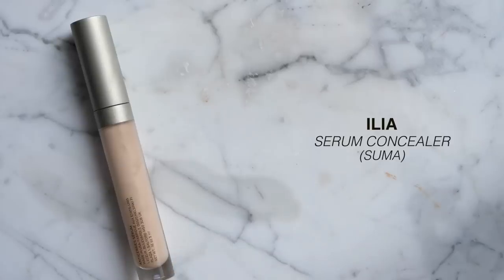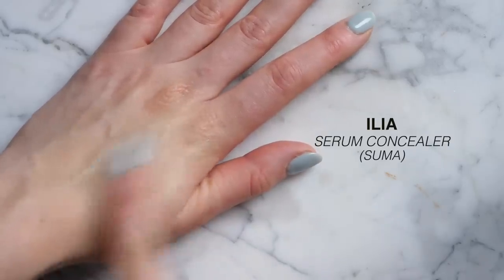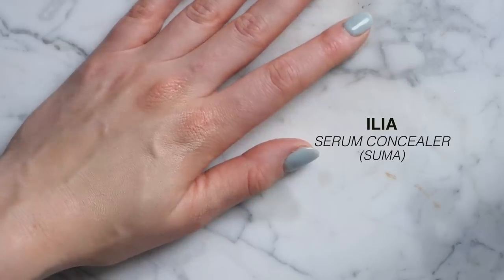For concealer, I want the same things — flattering, hydrating. My pick is the ILIA True Skin Serum Concealer. The name says it all: it's extremely hydrating, super flattering under the eyes even when they're at their worst, and still covers well like a concealer should. Fantastic product.